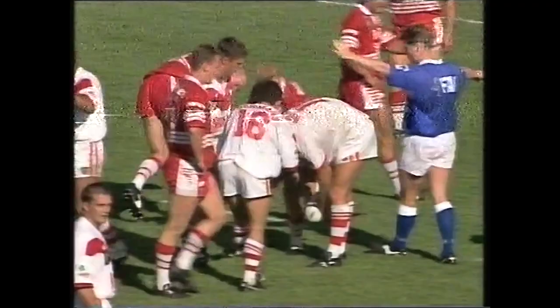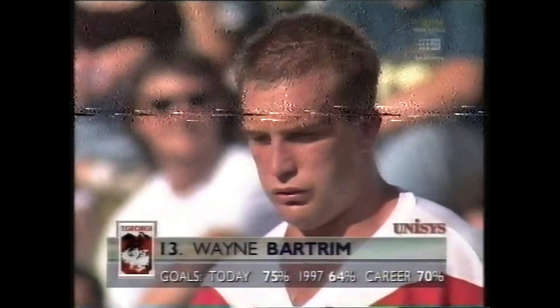No option but to go for goal for the Dragons. Bartram has this kick from 12 metres out — left-hand side of the uprights. Wayne Bartram, so cool. Another two points — 20 points to 8. It's safe to say the Dragons have their first competition points of the season.